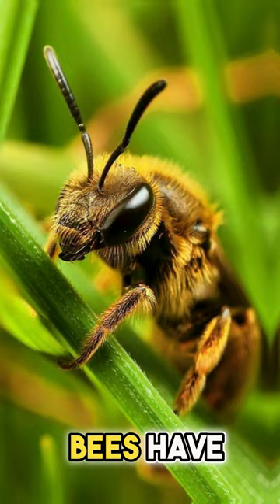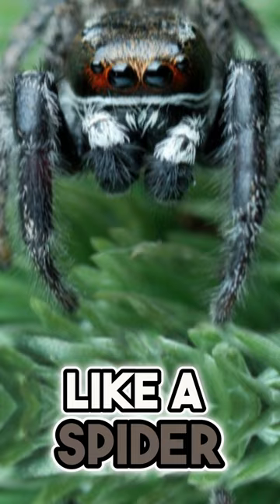Bees have five eyes — two at the front like a fly, and three smaller eyes like a spider. The three ocelli eyes on the top of its head detect light, so the bee can sense if it's being approached by a predator.